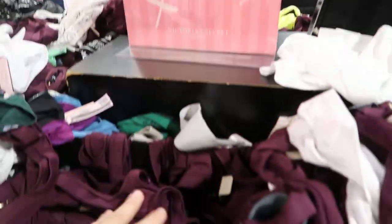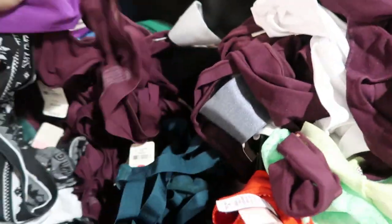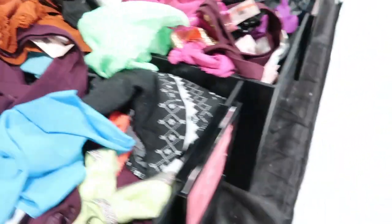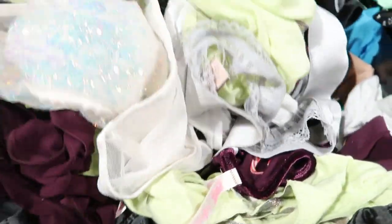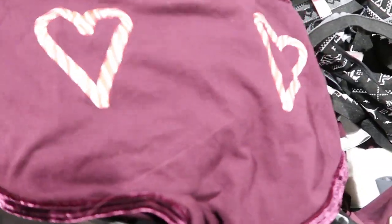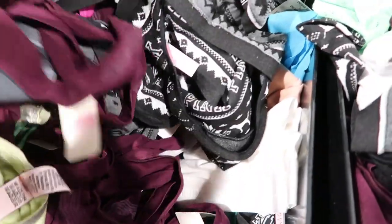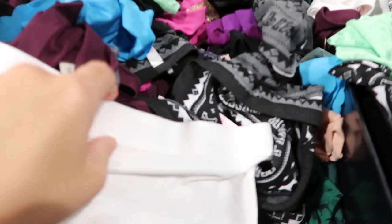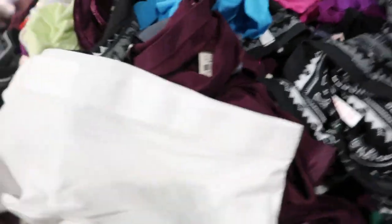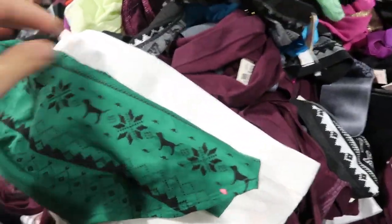Underwear is $3.99 in all sizes, they've got lots of colors. Christmas ones — these are cute for Christmas.